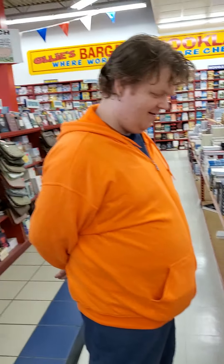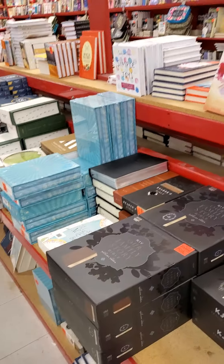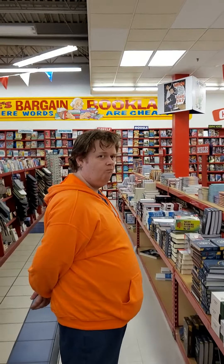Good afternoon everybody, Pastor Brett here - your friendly neighborhood Jesus freak. So where are we? We're here at Ollie's, and over here in the Bible section, things have gotten seriously sad - it's diminished greatly.